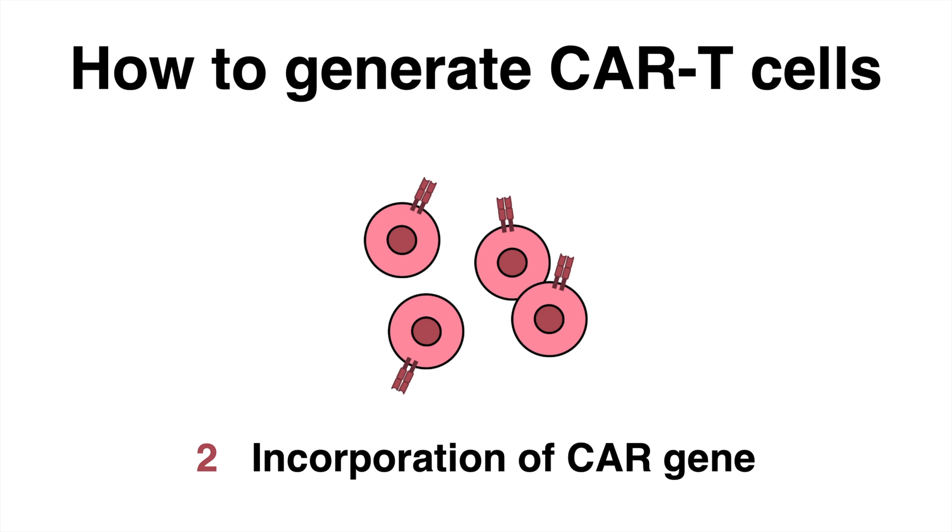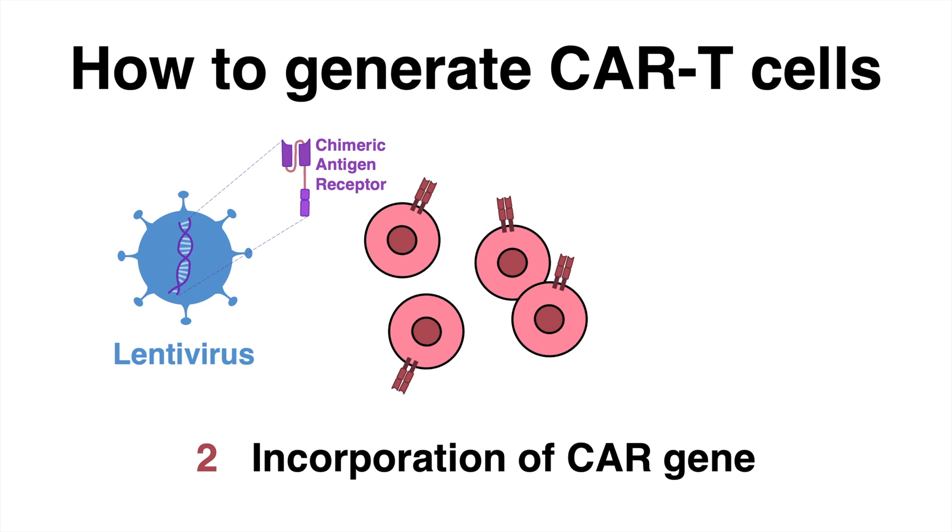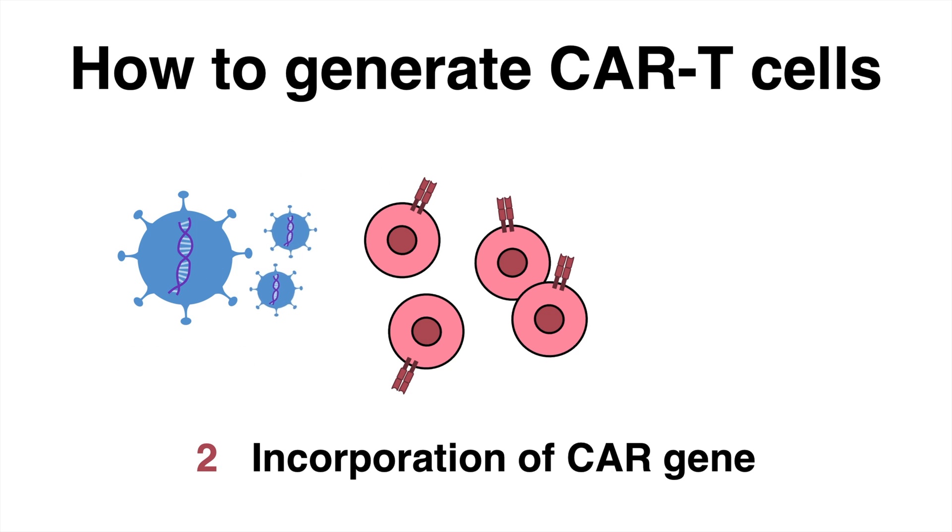Step two involves the genetic modification. For that, one can use a viral vector such as the Lentivirus. This virus carries the genetic information that encodes for the chimeric antigen receptor. In a process known as viral transduction, the T-cells are infected with the Lentivirus, which inserts the CAR gene. Following transcription and translation, the protein receptor is produced and the patient's T-cells are now equipped with tumor-specific chimeric antigen receptors.